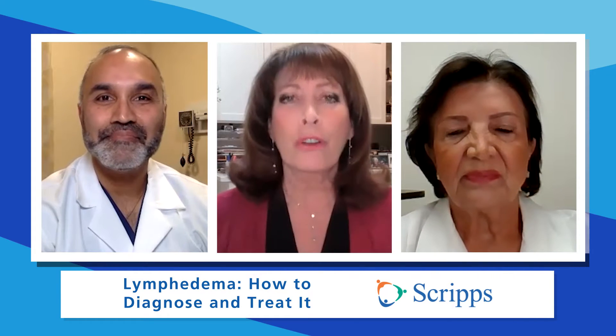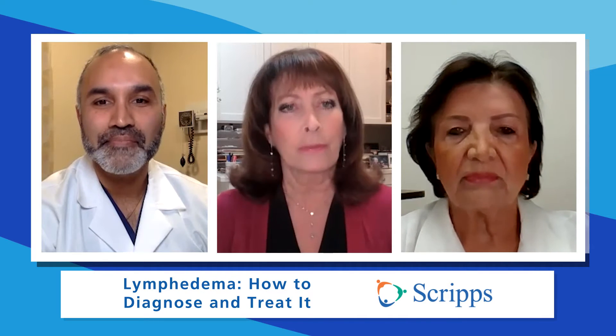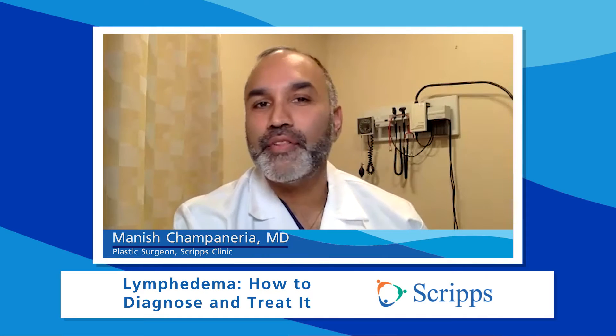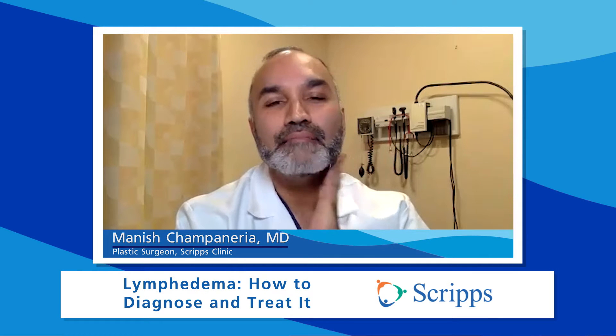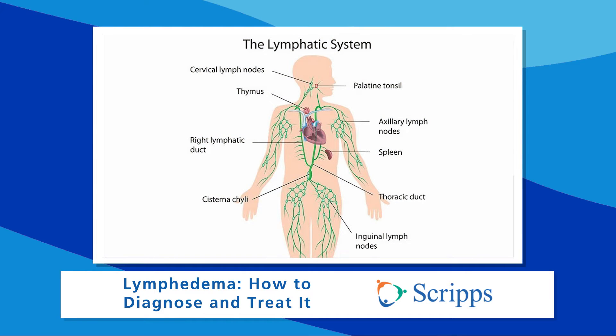So tell me, what are the lymph nodes? Because they're located all over the body, right? What do they do? Lymph nodes are found all throughout the body — in your neck, your armpits, and other parts of your head and neck. They're lumps of tissue that help filter the blood and the lymphatic system. They fight infection and they're very important to the body.